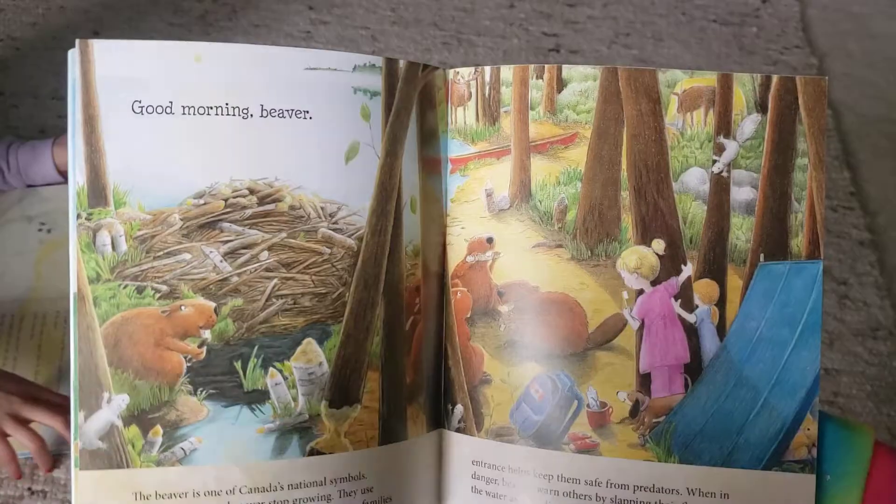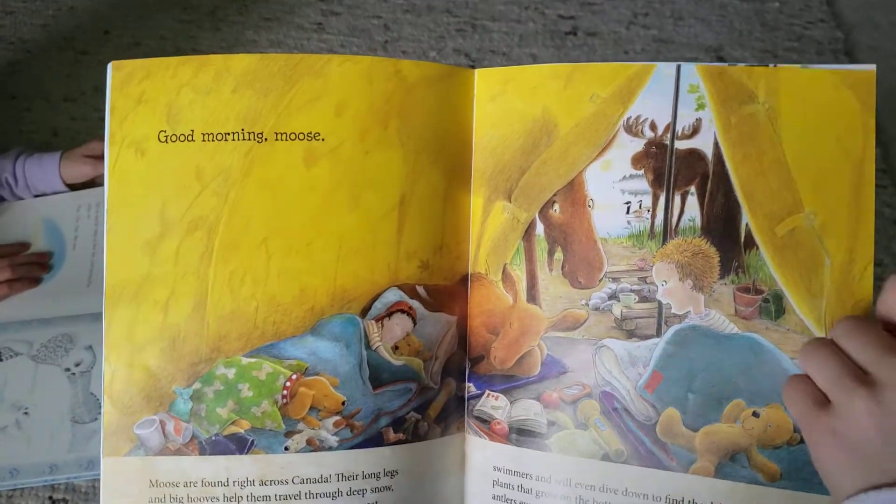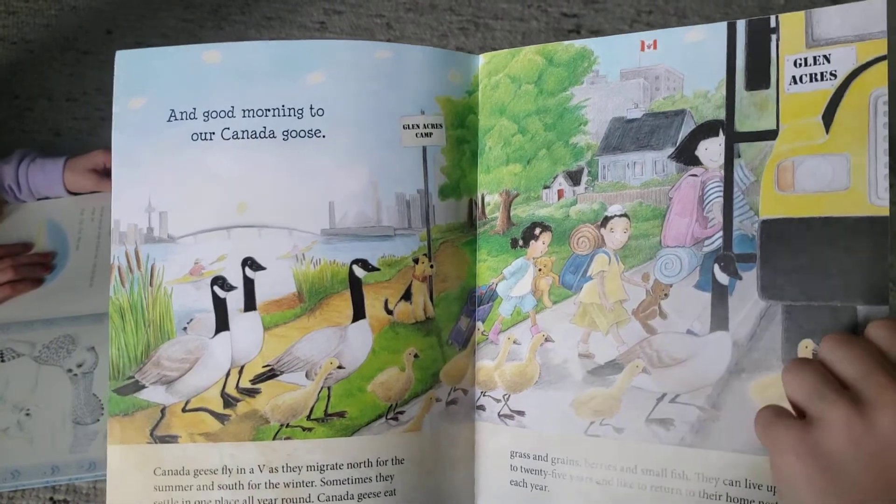Good morning, Canada. Good morning, beaver. Good morning, moose. And good morning to our Canada goose.